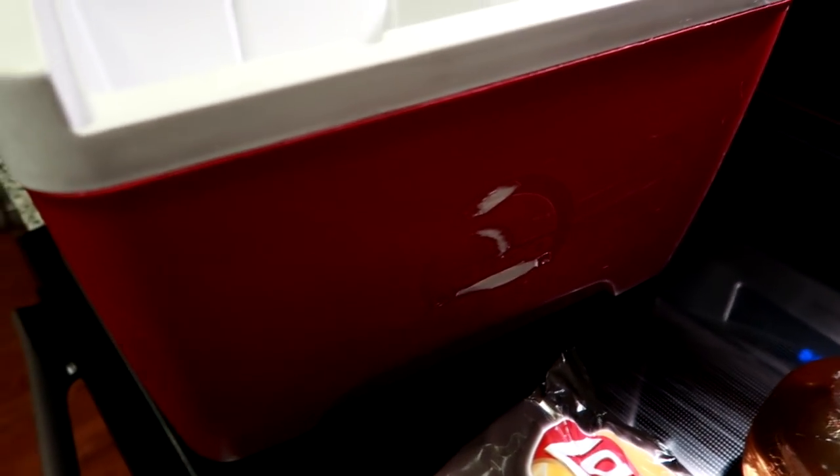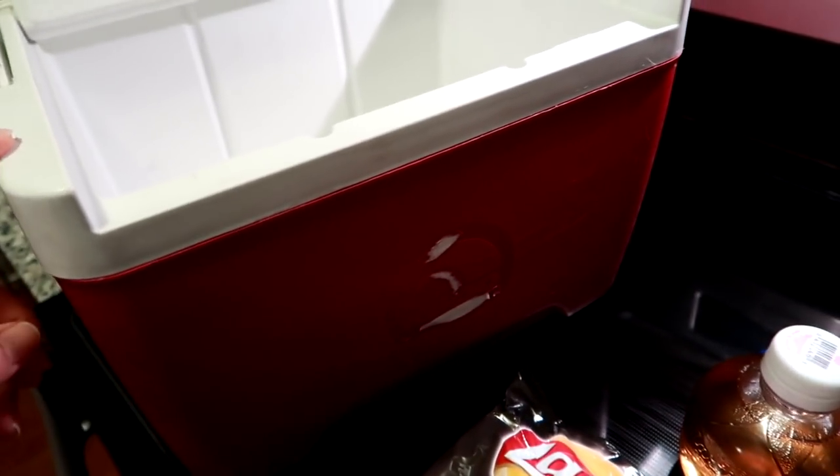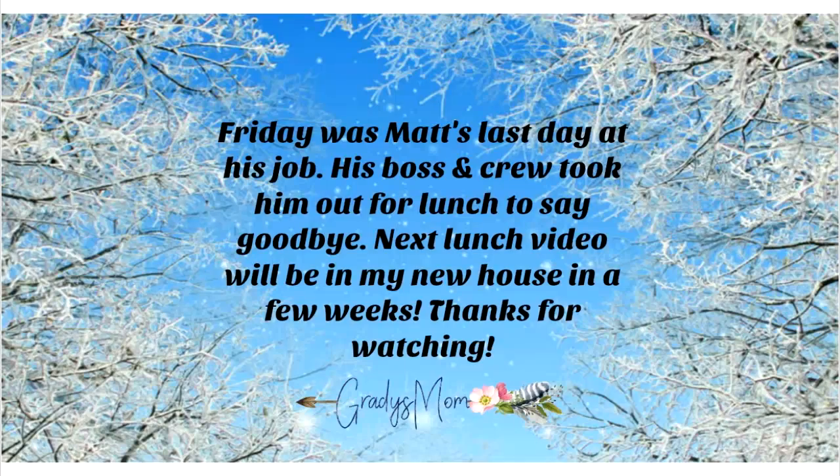There are also the last two of the banana mini muffins. This is his lunch today. Again, this cooler is from Walmart and I'm sure you can find it at your Walmart or a sporting goods store like in the camping section. This is lunch today and we will see you guys tomorrow.